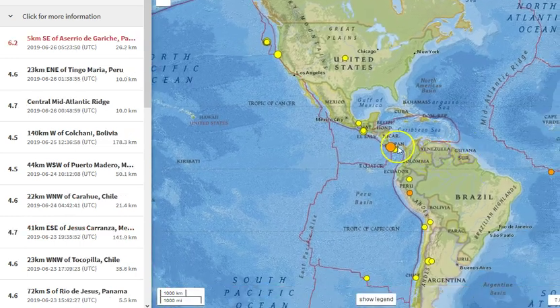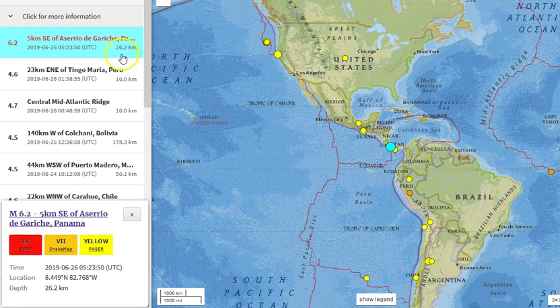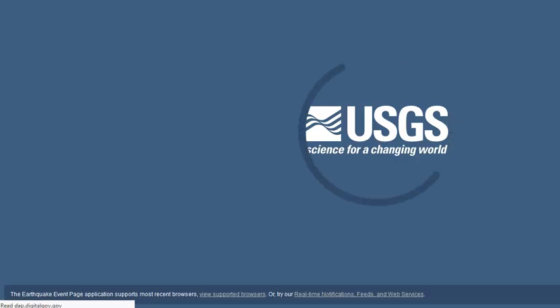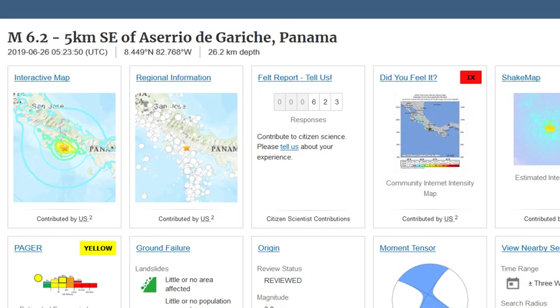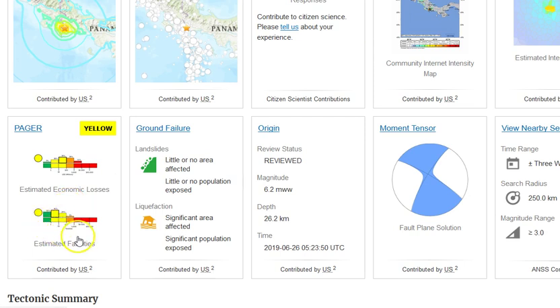Going down, most recently a 6.2 at 26.2 kilometers depth at 5:23 UTC on the 26th. Look at the 'Did You Feel It' reports — that's in the red. I never see this for magnitude sixes, maybe even magnitude sevens. I usually only see 'Did You Feel It' reports in the red when it's above a magnitude eight. So this was definitely a really strong earthquake — in Panama, right down there near Panama. 623 people reported feeling it.